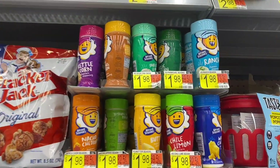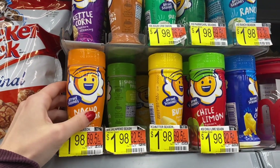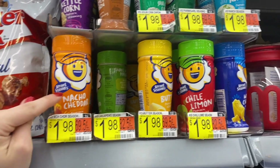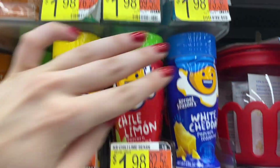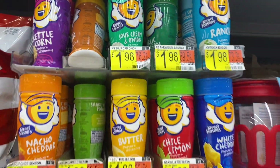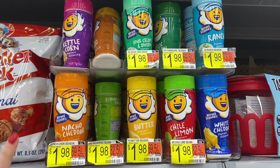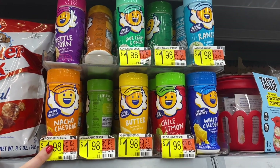Okay, now these guys are amazing. I love these for seasoning my eggs, honestly anything savory. There's nacho cheddar, ranch, white cheddar, butter — I've actually never tried this one — and sour cream and onion. These are only $1.98, so really inexpensive, you can do a lot with them. These are amazing — just another little hidden gem here in Wally World.